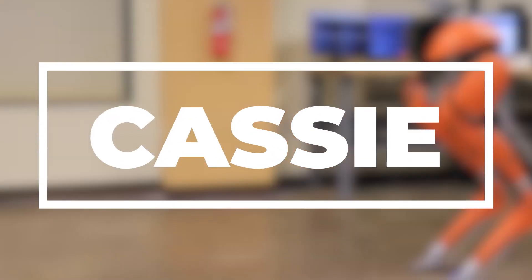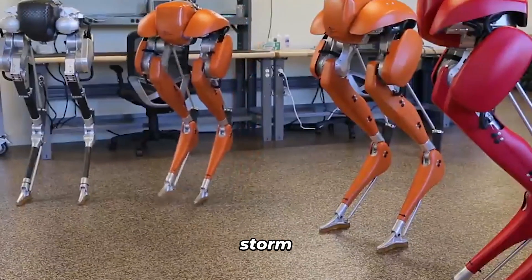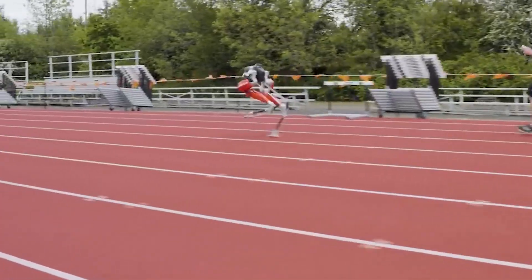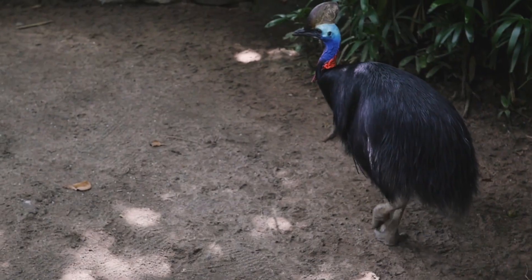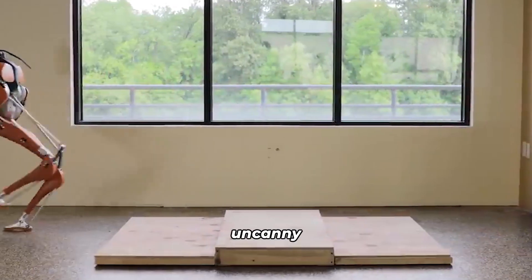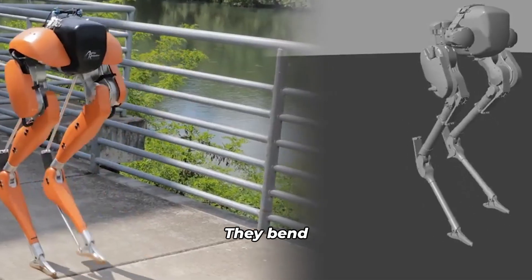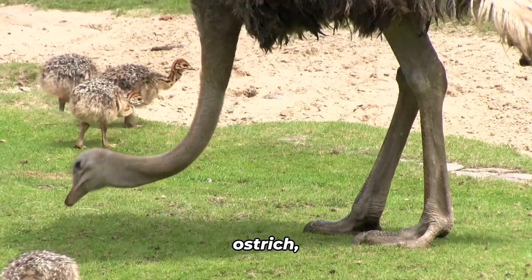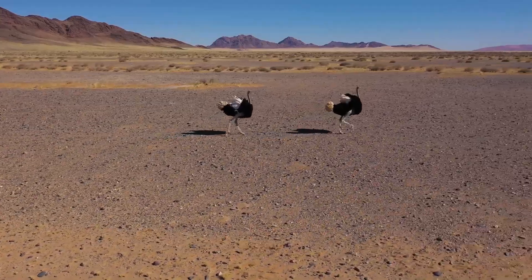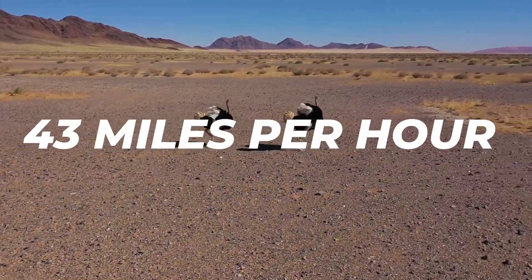Cassie is a dynamic bipedal robot that's taking the world by storm with its unimaginable walking and running abilities. Named after the mighty Cassowary — a flightless bird with a similar leg shape — this robotic marvel mimics the movements of humans and animals with uncanny precision. Cassie's legs bend just like those of an ostrich, the fastest running bird on the entire planet, with speeds of up to 43 miles per hour.